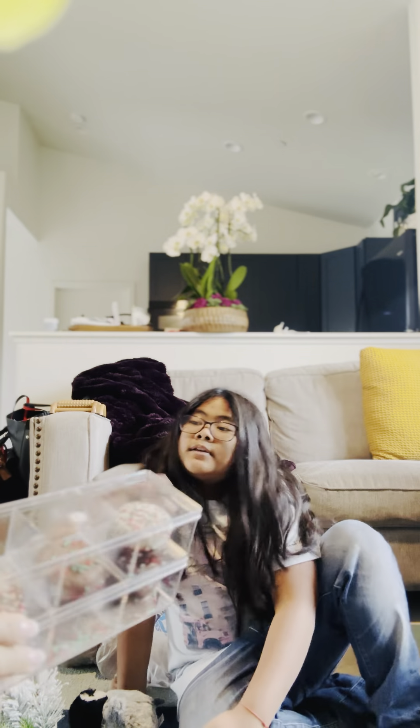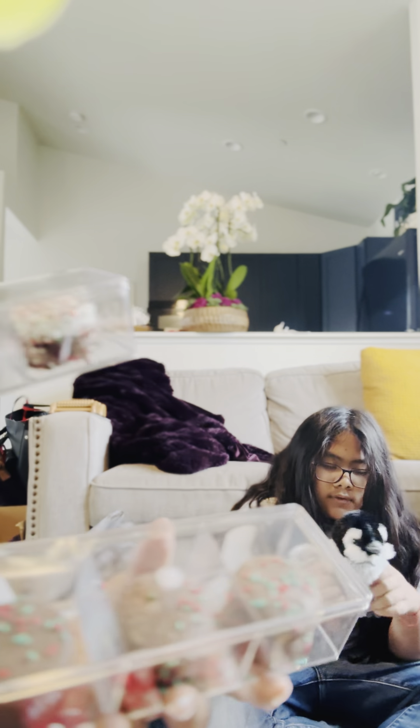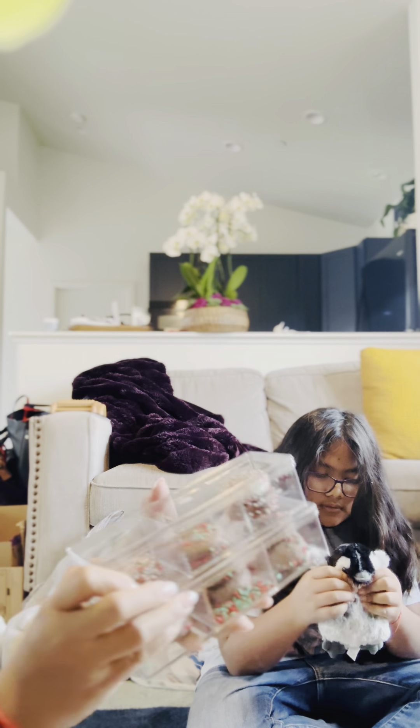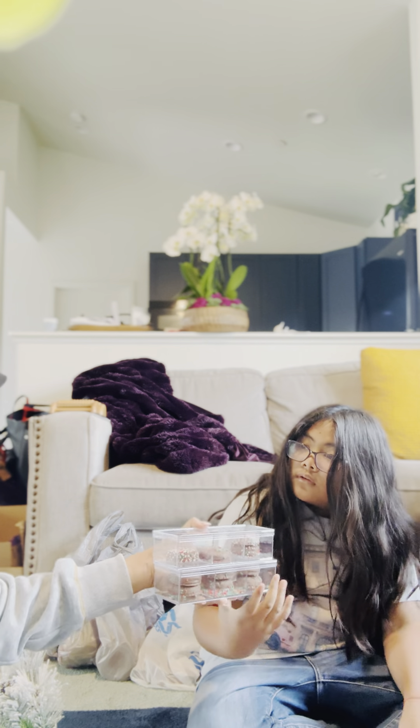And the bombs — the one in the boxes. And these are from Favorite Day as well. And these are the cookies covered with chocolate. They have different flavors.